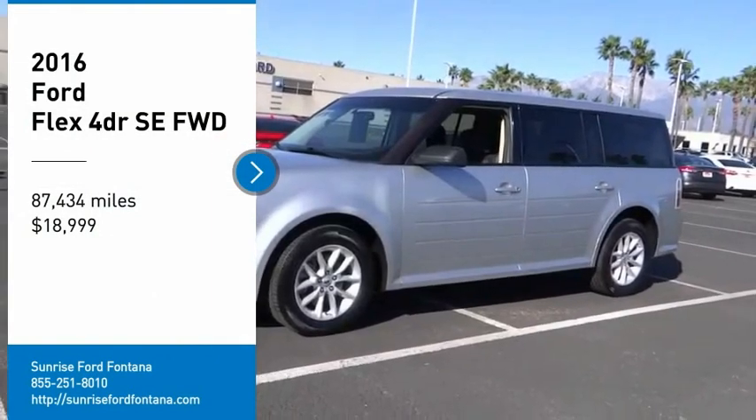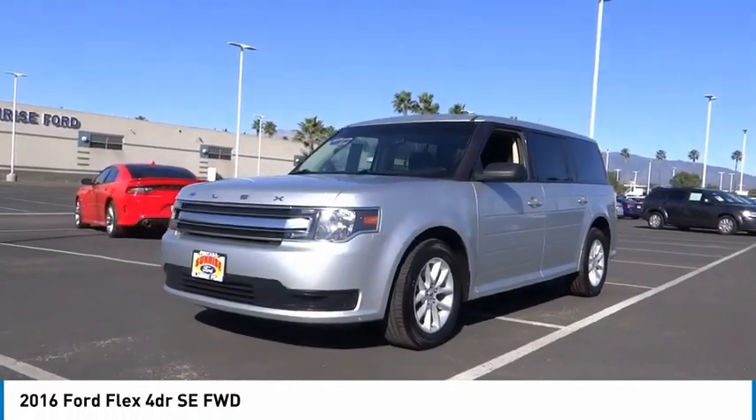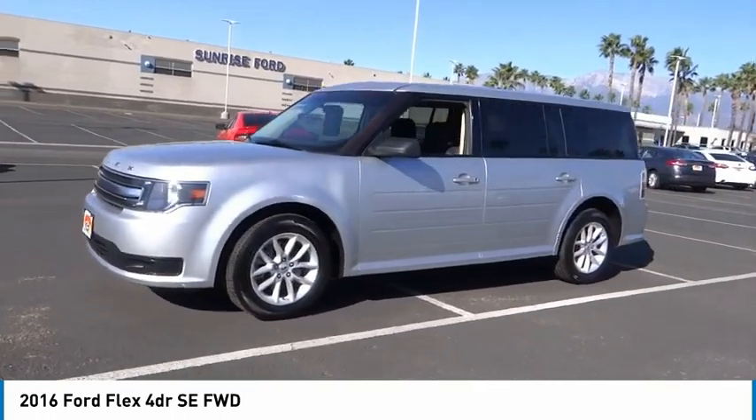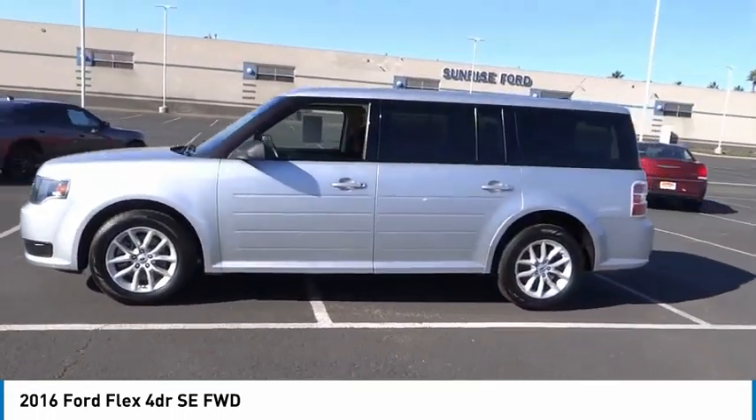Stop by and take a look at the 2016 Flex. Flex isn't just exciting to look at, it's exciting to drive. It hunkers down, puts a limit on lean,